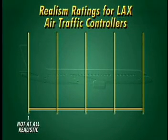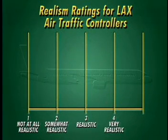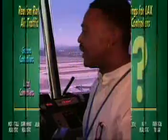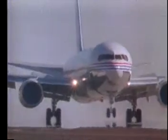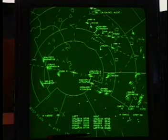Along the bottom are ratings from one to five, with one being not at all realistic and five being identical to LAX. A ground controller is responsible for airplanes on the ground, leaving the gate and taxiing to the runway. A local controller issues takeoffs and landings, maintains a safe distance between arriving and departing aircraft, and is responsible for controlling flights up to 16 kilometers from the tower.